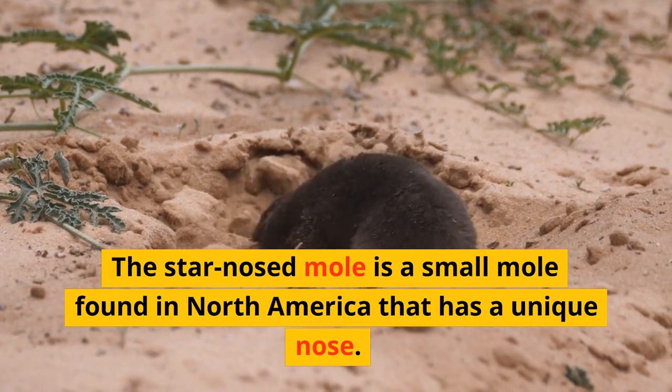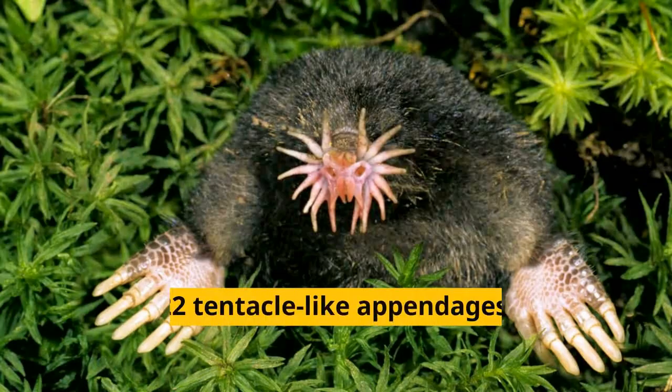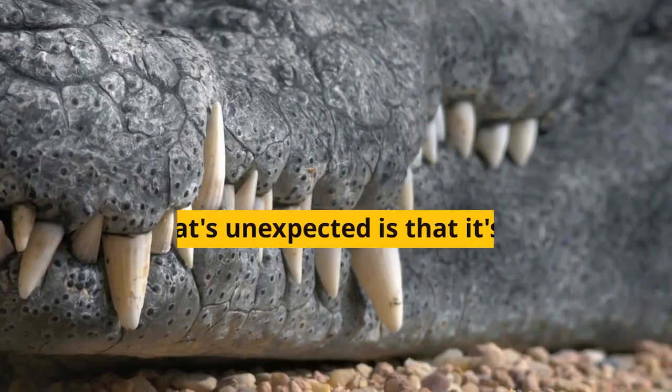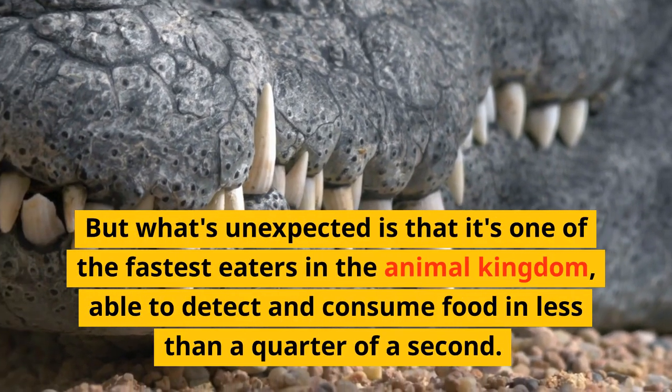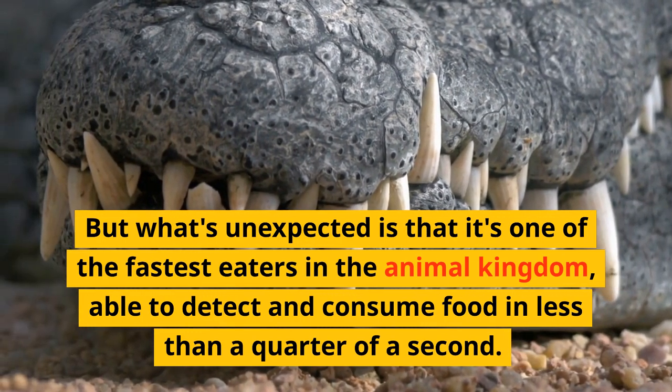The star-nosed mole is a small mole found in North America that has a unique nose. It has 22 tentacle-like appendages that it uses to feel its way around and find food. But what's unexpected is that it's one of the fastest eaters in the animal kingdom, able to detect and consume food in less than a quarter of a second.